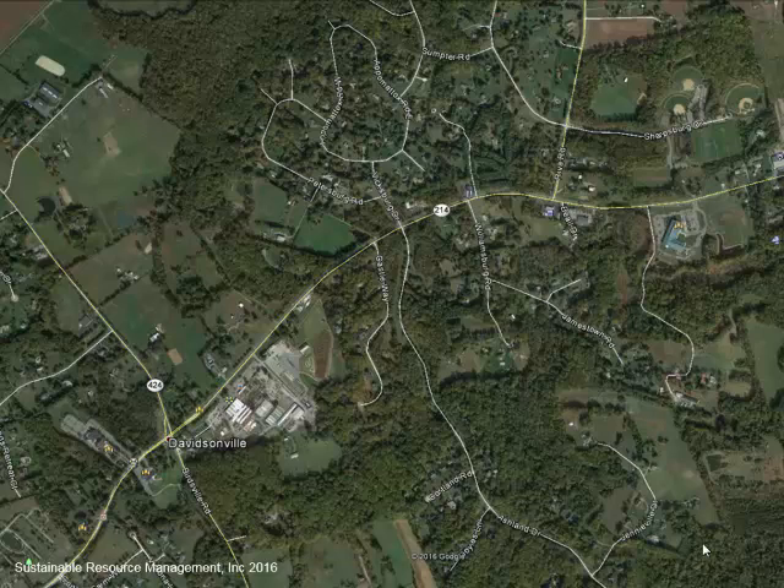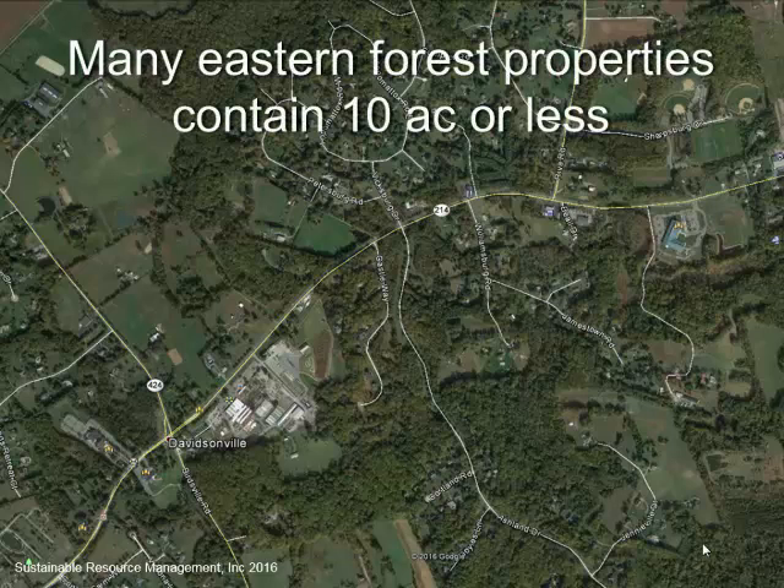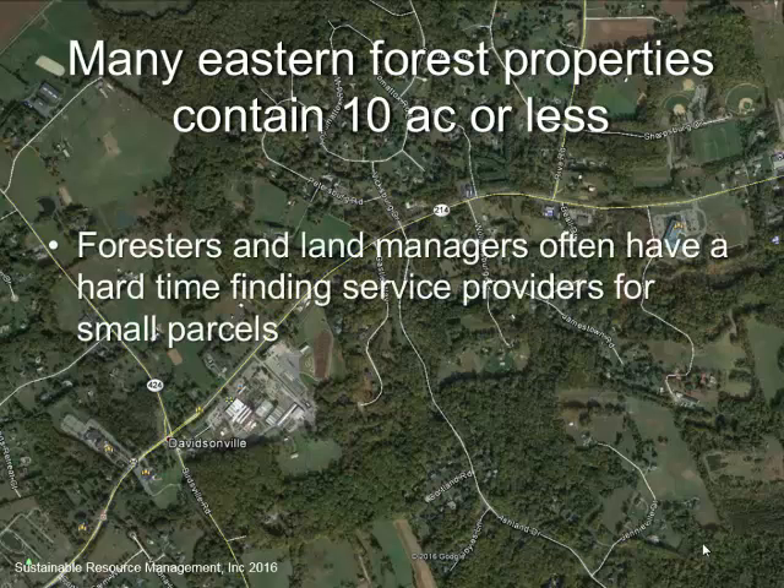If you pull up Google Earth and grab any area around a metropolitan area, this is kind of what you're going to see — this is just outside of Annapolis, Maryland. I do a lot of stewardship planning with landowners in this area. Right now in most eastern states, most of the forested properties contain less than 10 acres. They're a management nightmare, so foresters and land managers have a very hard time finding service providers.